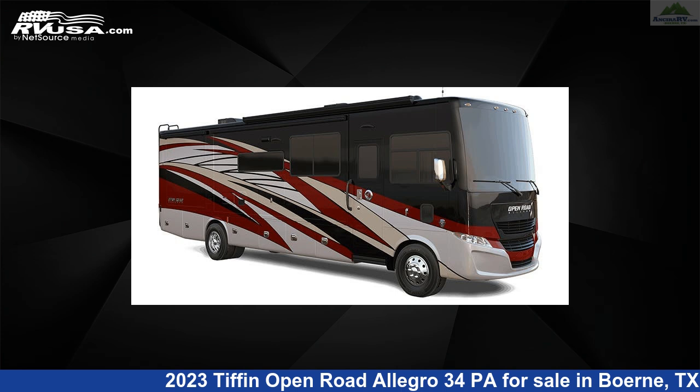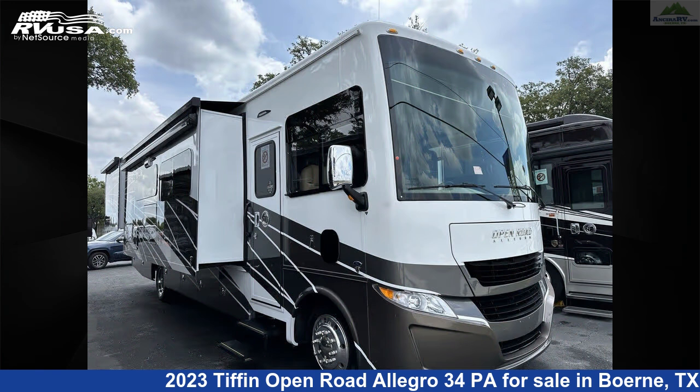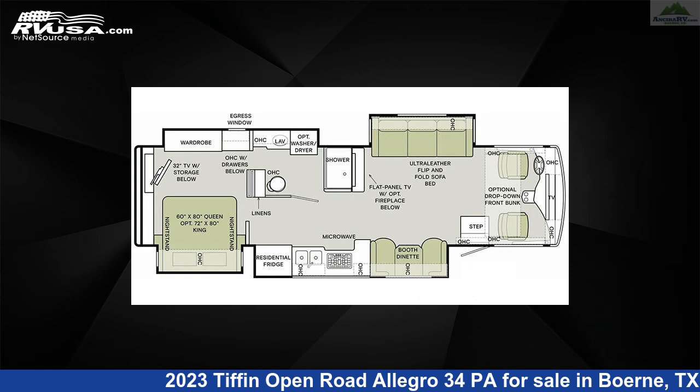This 2023 Tiffin Open Road Allegro 34 PA is a Class A RV. It is located in Burney, Texas, 78006 and is offered for sale by Ansira RV.